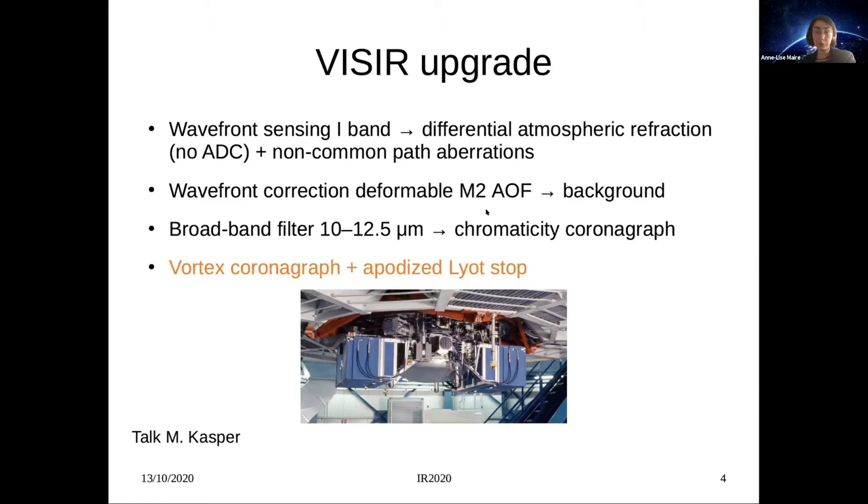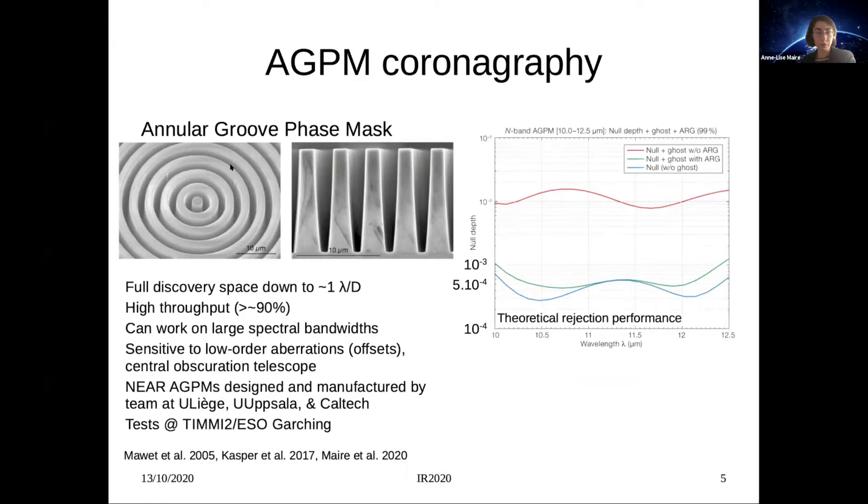Such a large spectral range has a strong impact on the design of the coronagraph because its performance is chromatic. We designed the vortex coronagraph with an apodized Lyot stop, which I will discuss shortly. We used an annular groove phase mask, or AGPM, which uses a circularly symmetric subwavelength grating to introduce a phase shift to cancel out the starlight. The microscope image shows the manufactured device. The AGPM offers several nice features compared to other coronagraphs: it provides a full discovery space down to the resolution limit, has high throughput, and can work on an aspect of bandwidth.